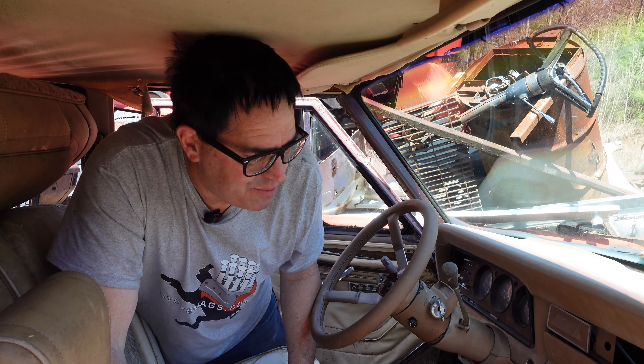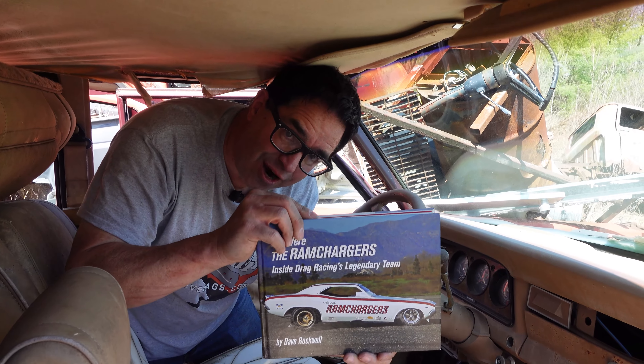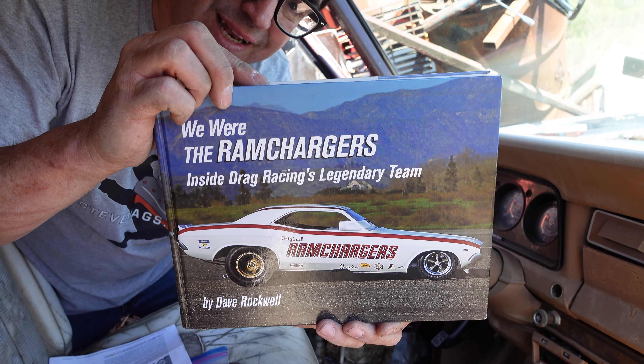Speaking of unsung heroes — what do the Ram Chargers and the Jeep Grand Wagoneer have in common? Jim Thornton.